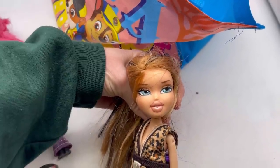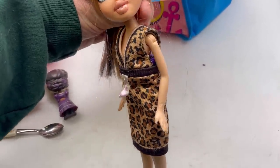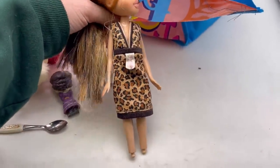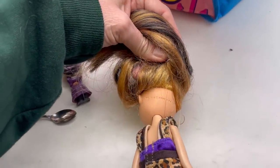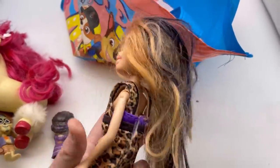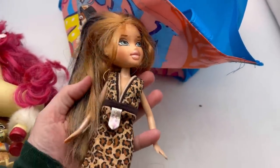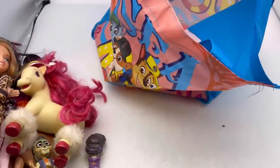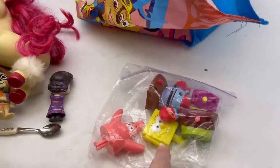I got this Bratz doll. Anytime I see Bratz I pick them up. I don't know if her lipstick has come off or if it's supposed to look like that. Her hand is chewed up, and of course she has no legs, but people will buy these for replacement parts. She is from 2001. Her makeup looks pretty good so I could sell her head, her arm, or just sell her as is.